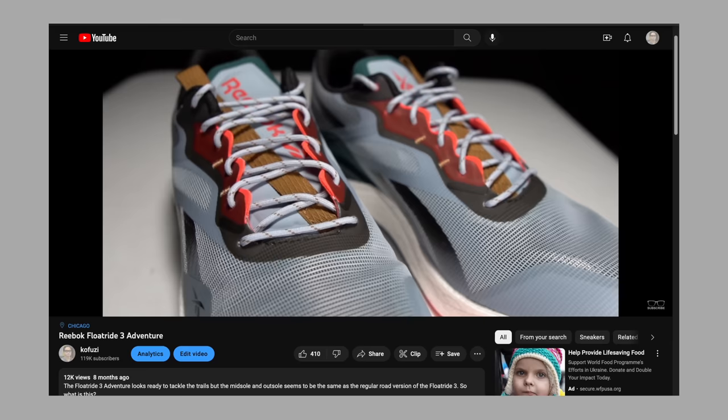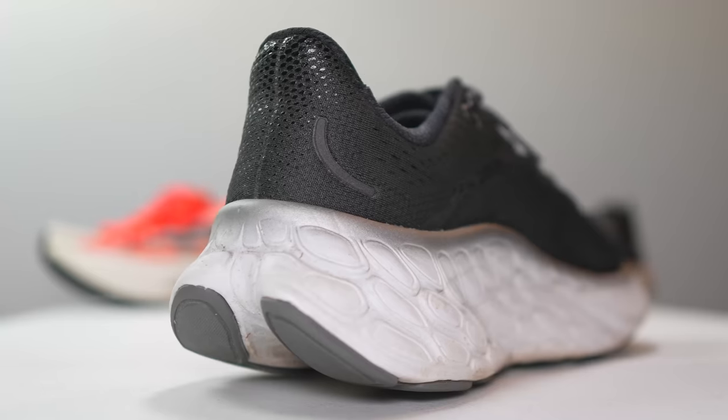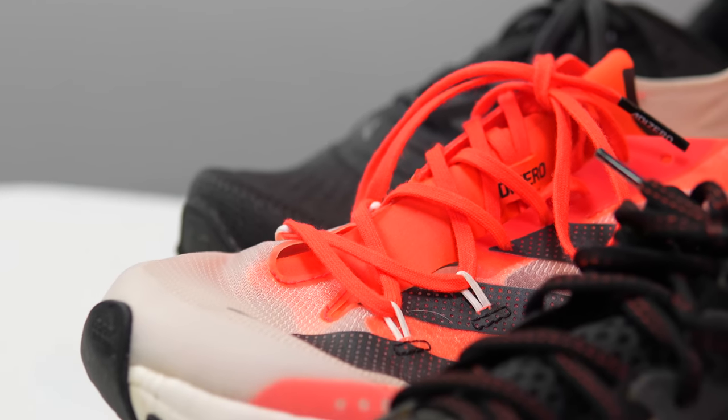In 2022, I've tested what feels like a countless number of shoes and I've logged over 3,000 miles. So when it comes to putting together my dream shoe rotation, these are my favorite shoes of 2022.